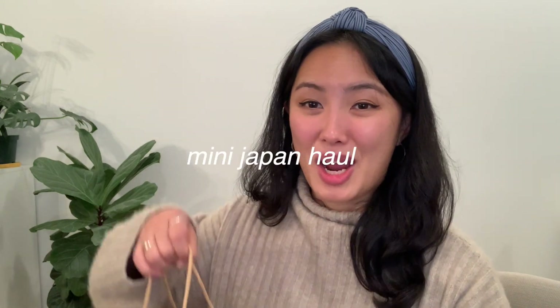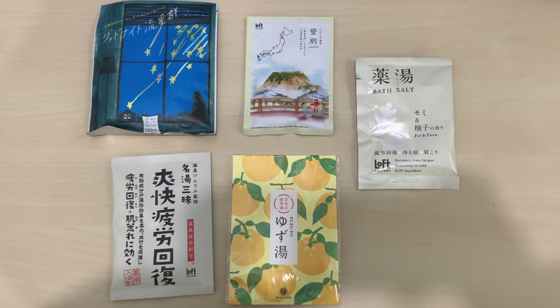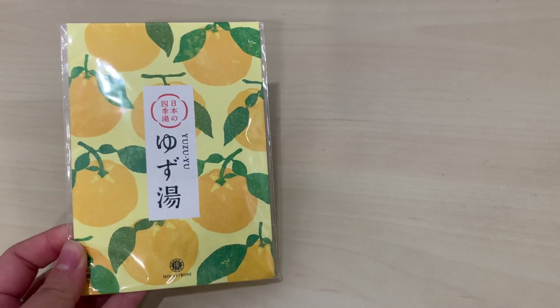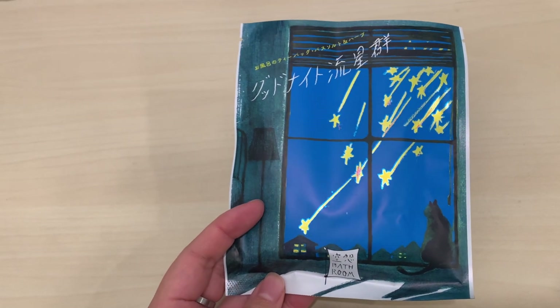Now for the Japanese skincare haul. I got the chance to see my sister in Korea — she's currently teaching abroad in Japan and came over to visit. She brought really nice gifts. She and I both love baths, so she brought a whole bunch of bath salts with really cute designs. I have yet to try any of them, but I'll let you know what they smell like.